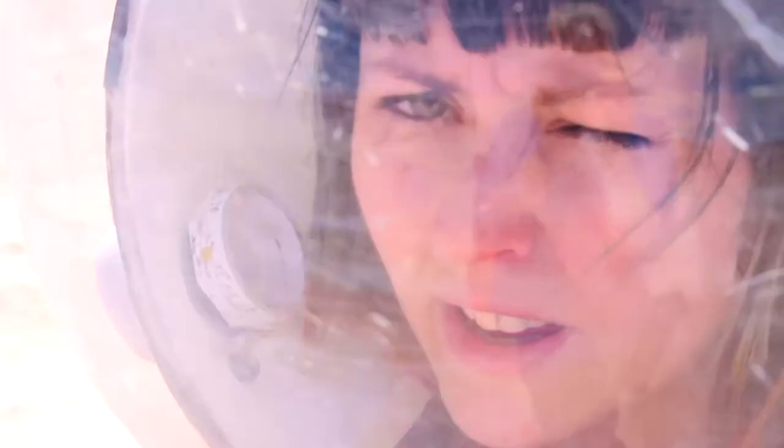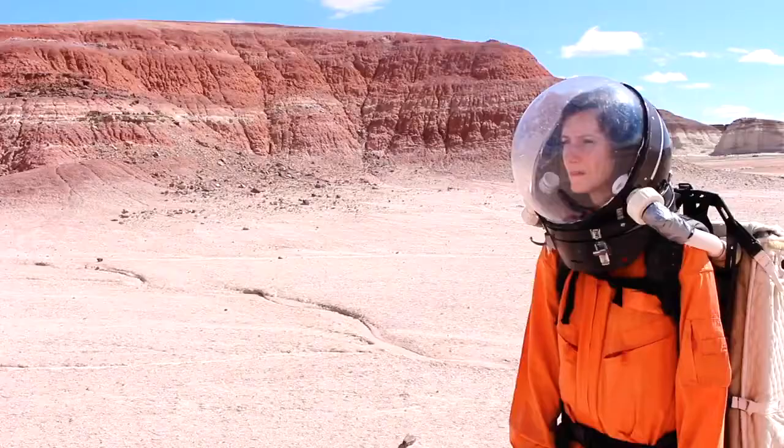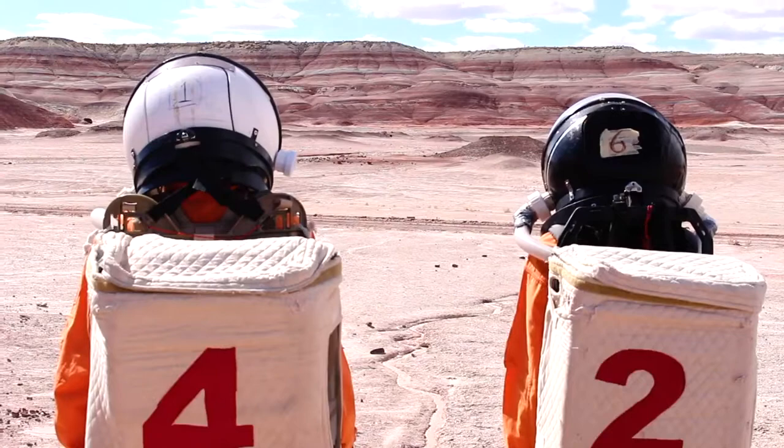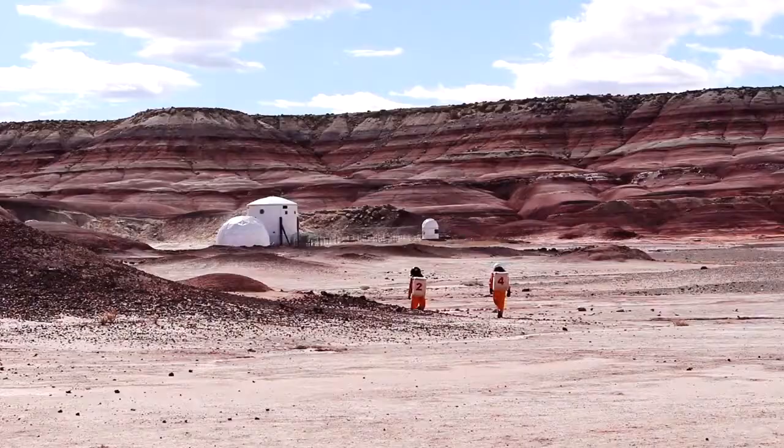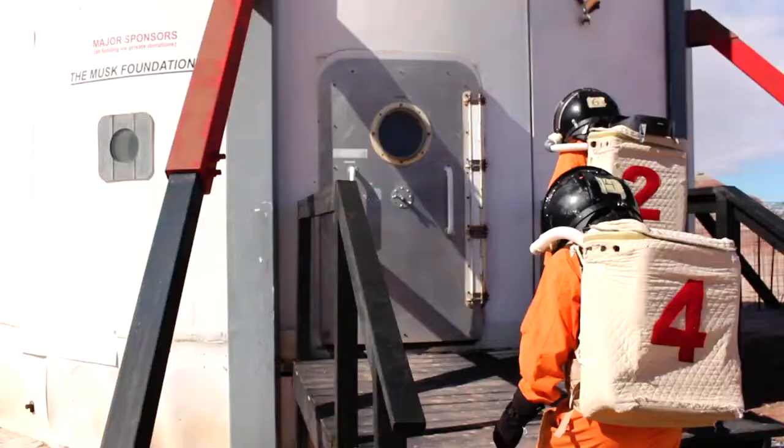About four years ago, we did a bit of research that was looking at what people around the world were doing to prepare to send humans to Mars. We went to the Mars Desert Research Station in Utah and we got to experience the simulation of living on Mars.